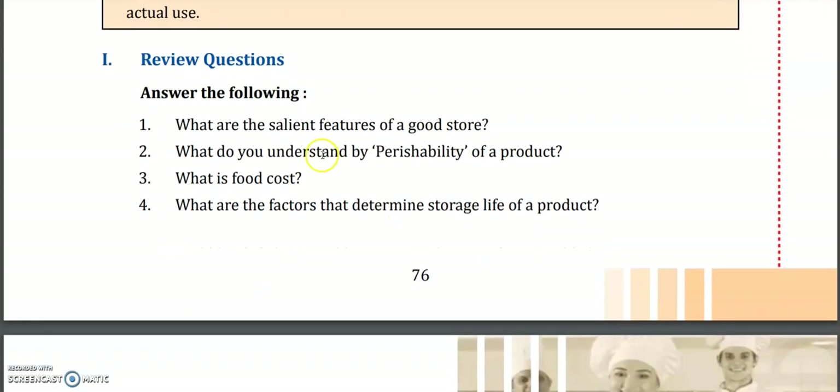Now we have exercises. What are the salient features of a good store — the place where we store our commodities — and which important features should we keep in mind? Also: what do you understand by perishability of a product? What is spoilage?